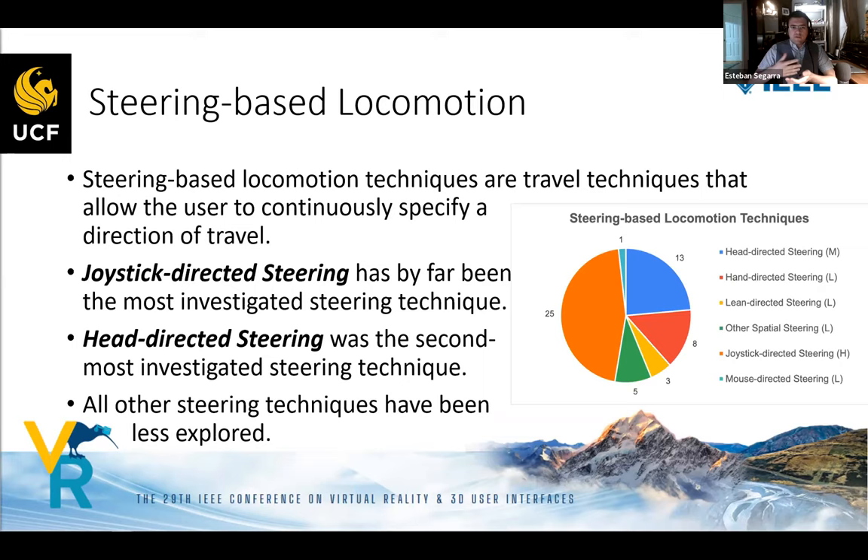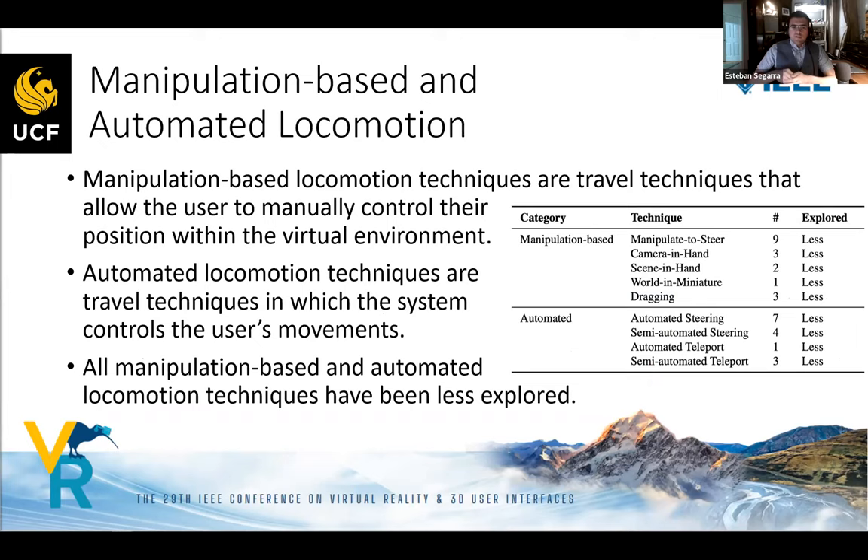For steering-based locomotion — where the user continually specifies the direction of travel — joystick-directed steering was by far the most investigated technique. Head-directed steering was the second most investigated steering technique. All other steering techniques were found to be less explored.